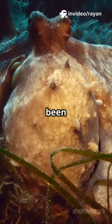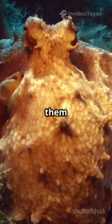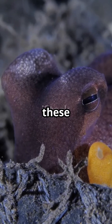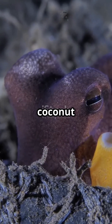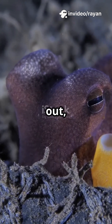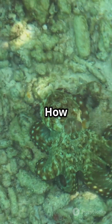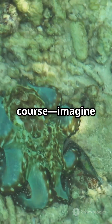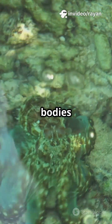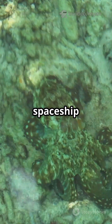Some octopuses have been seen stacking coconut shells, carrying them across the seafloor, and even assembling them like a puzzle to create the perfect hiding spot. Scientists and divers have watched these clever creatures collecting empty coconut shells from the ocean floor — they don't just stumble upon them, they actively seek them out, sometimes traveling long distances just to find the right shell. How do they carry them? With all eight arms, of course. Sometimes they even tuck the shells under their bodies and use a burst of jet-propelled water to zoom away, looking like a little underwater spaceship on a mission.